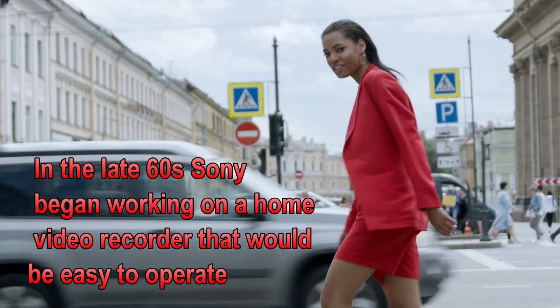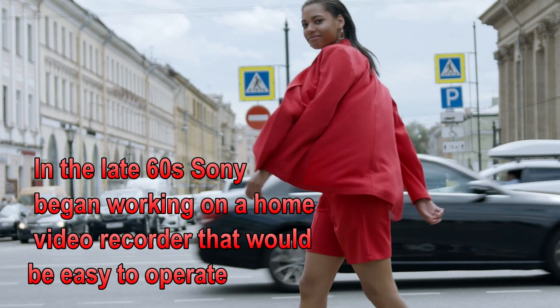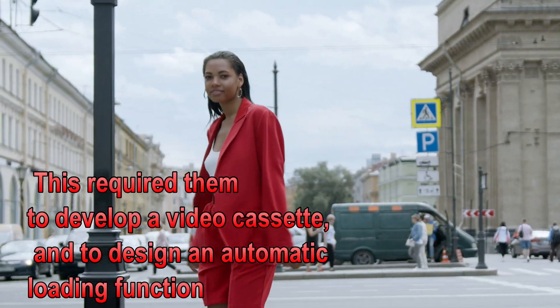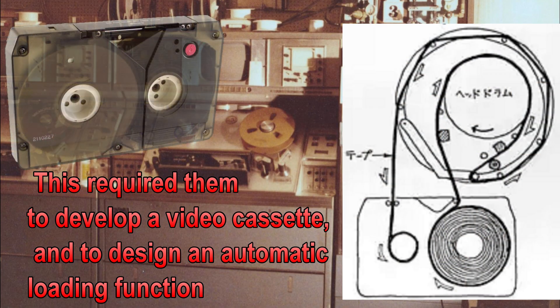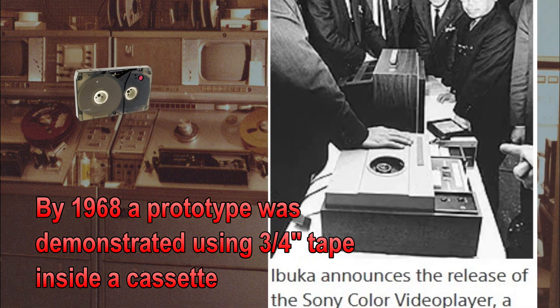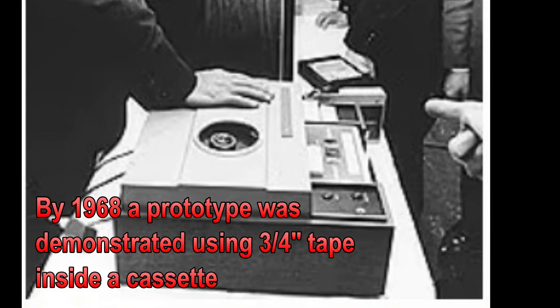In the late 1960s, Sony began working on a home video recorder that would be easy to operate. This required them to develop a videotape cassette and design an automatic loading mechanism. By 1968, a prototype was demonstrated using three-quarter inch tape inside a videocassette.